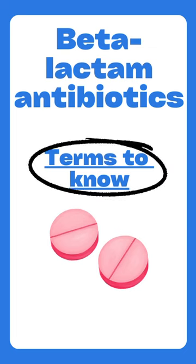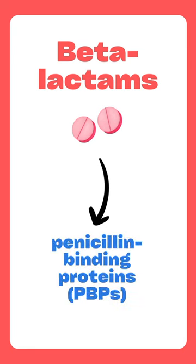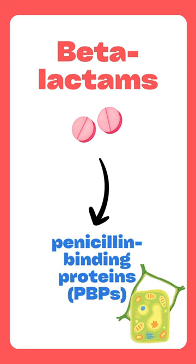Let's begin by going over some terms to know, which are key to keep in mind because they can be very confusing as they sound similar. Our beta-lactam antibiotics work by acting on enzymes called penicillin binding proteins, which help bacteria build their cell wall.